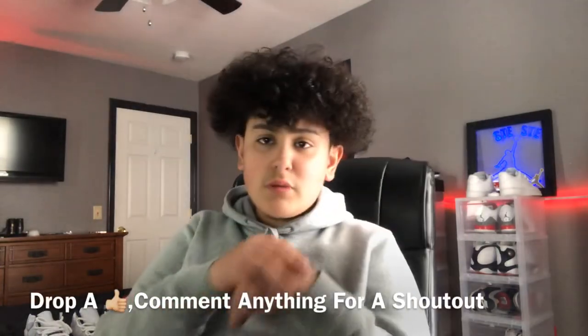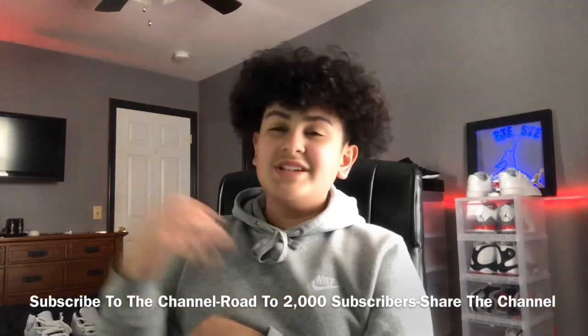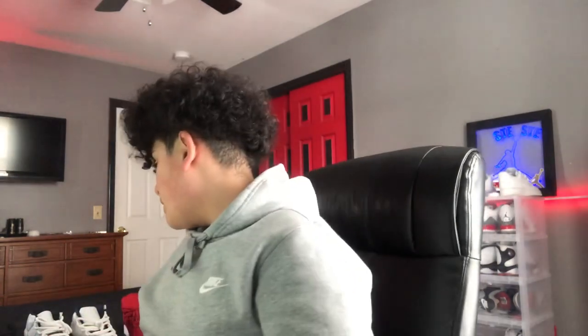Before we get more into the video, make sure you guys drop a like, comment anything down below for a free shoutout because I'll shout you guys out. Subscribe to the channel because we're on the road to 2,000 subscribers. I really appreciate it. Follow my social media — it's in the description. Follow my IG, my Snapchat. I post Monday, Wednesday, Friday, Saturday, though I may switch that up.